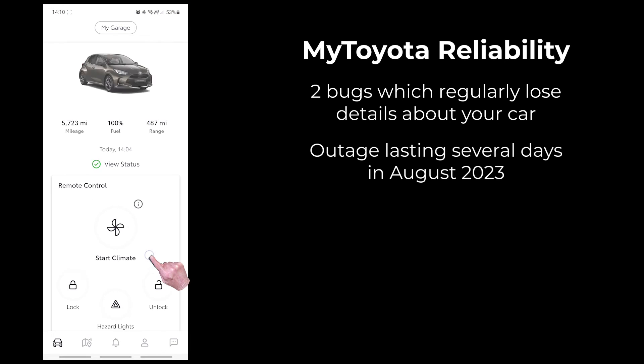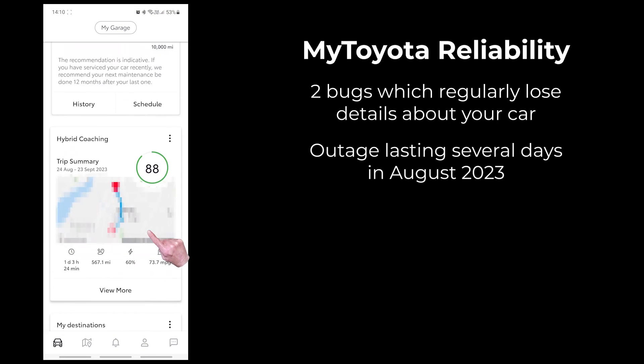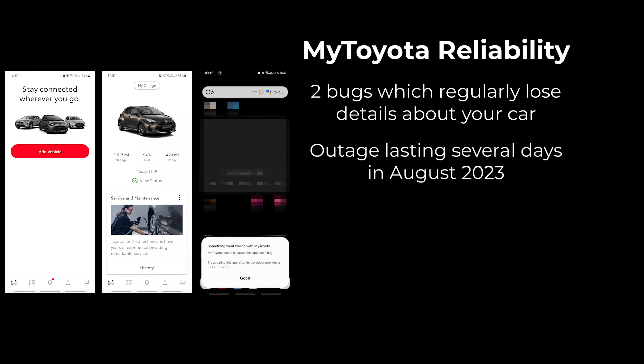For a company that has built a reputation for extremely reliable cars, I'm very surprised by how unreliable the app is.